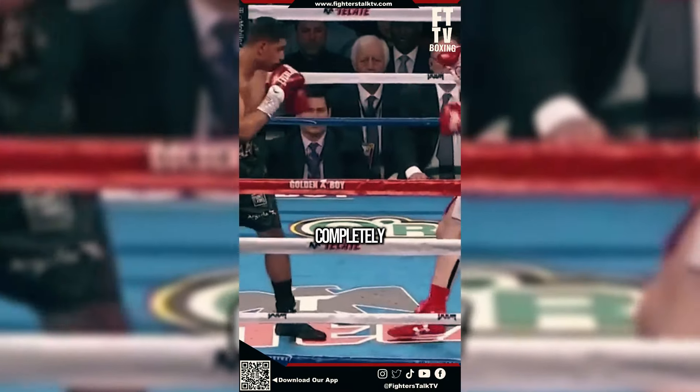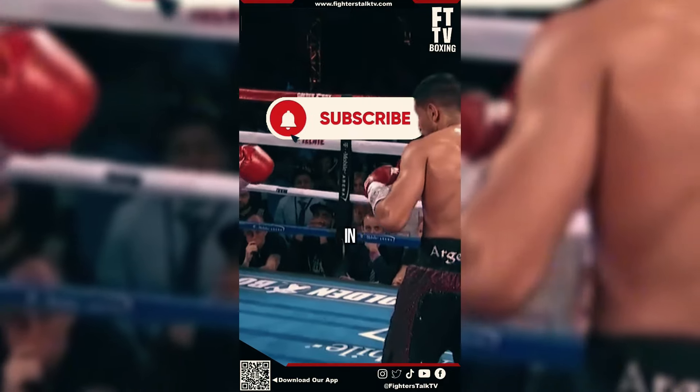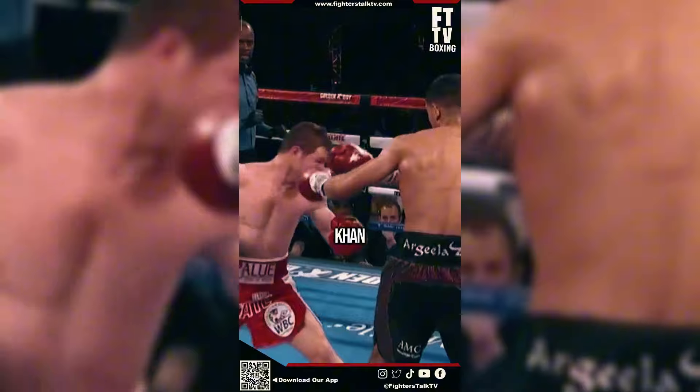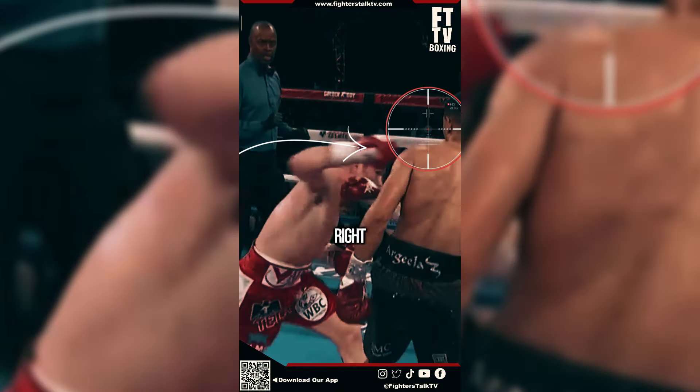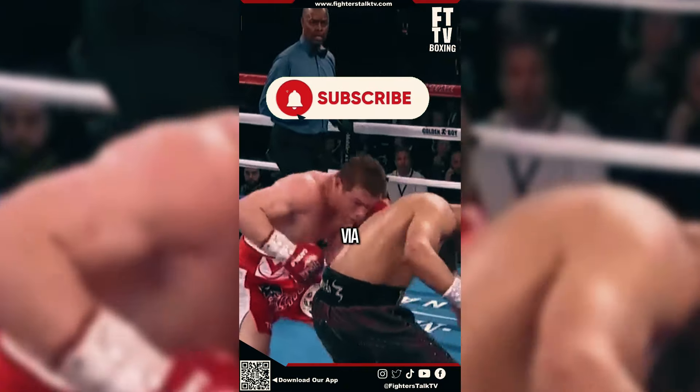This is how Canelo Alvarez completely demolished Amir Khan in seconds. With only 30 seconds left in round 6, Alvarez fainted with a jab that rattled Amir Khan. Then Canelo threw a lightning-fast overhand right that caught Amir Khan off-guard, resulting in Canelo winning via knockout.